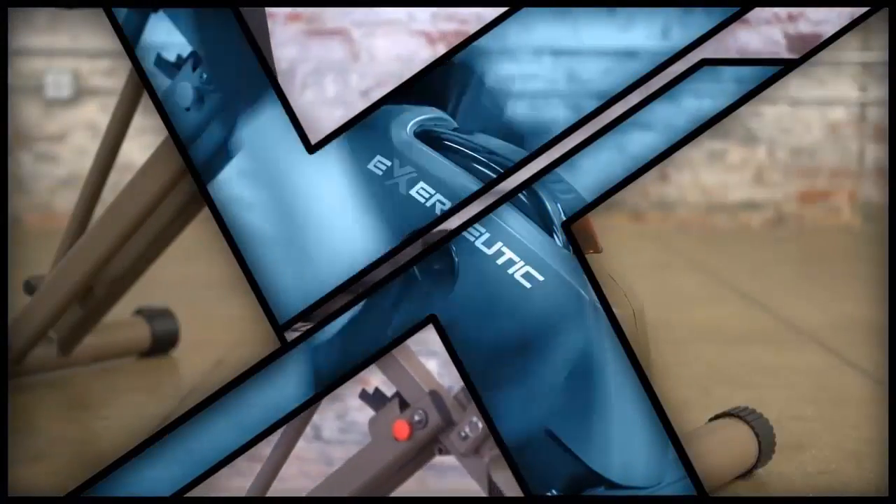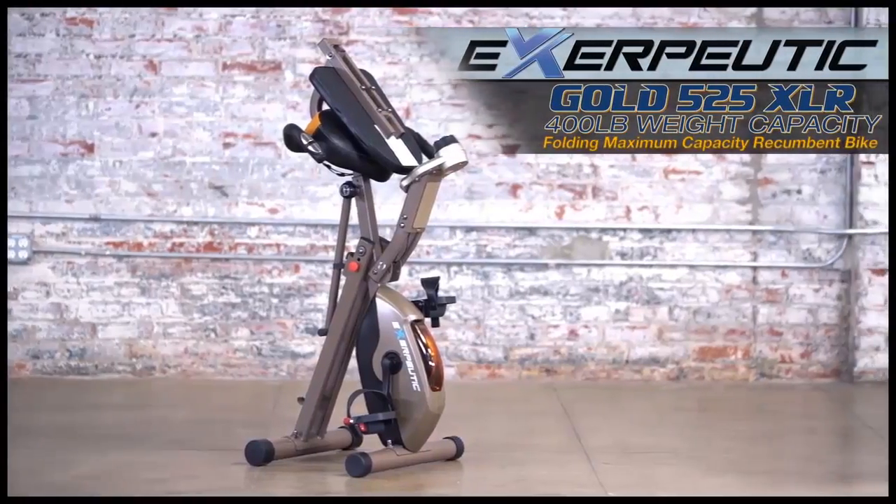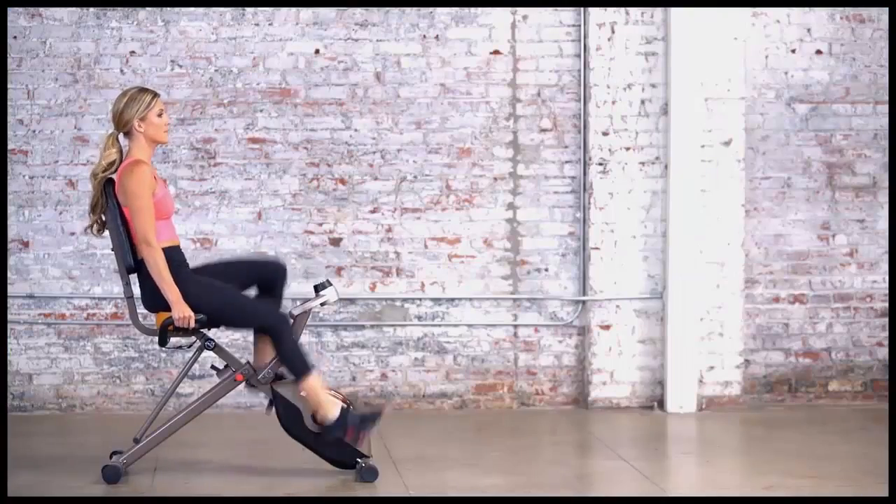Introducing the new Exerputic Gold 525XLR Folding Maximum Capacity Recumbent Bike — a powerful, portable, and comfortable home workout solution for people of all fitness levels.